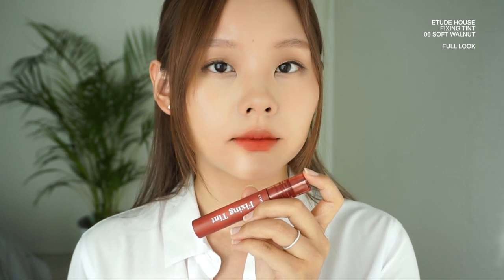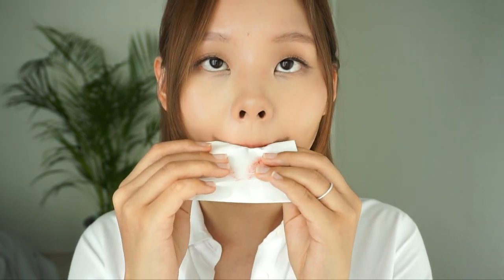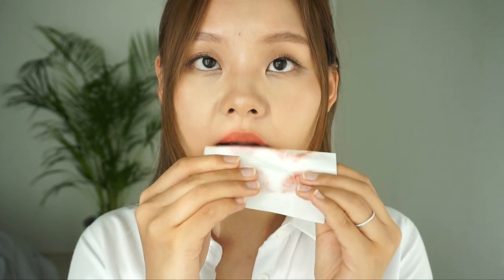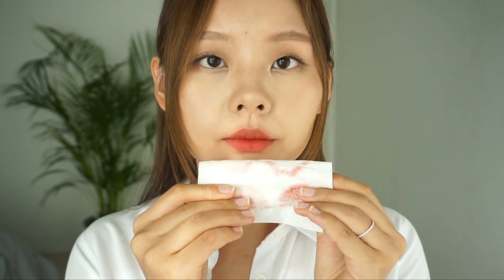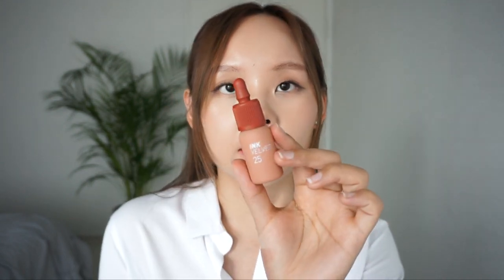Next up is Etude House's Fixing Tint — a viral, super popular lip tint. It has a watery formula that applies on watery and then dries matte but also semi-velvety. It's probably the least velvety out of all of these due to its watery formula, but as you know, it's mask proof. You can still blend the formula to create that gradient effect before it dries up. It has an amazing stain — I can wear it all day and it's still pigmented, probably the second best stain out of all these products. It doesn't dry up the lips, and it smells like shea butter.